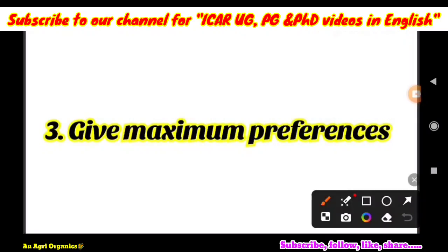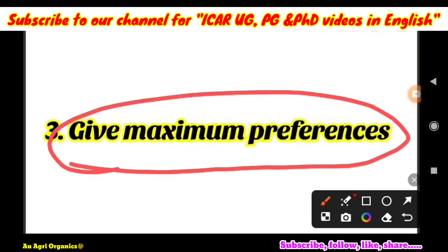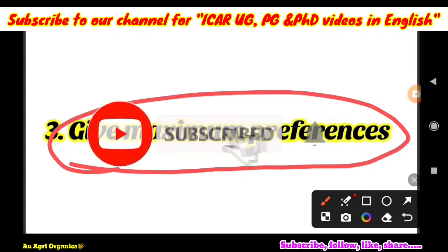The third important information is: give maximum preferences. For example, if your rank is around 300 to 400 and the total number of seats available are only 200, there is a difference of 100 seats. So you have to give the maximum number of preferences. Wherever the university may be in India, you can include it in your preferences. You have to consider your rank and the number of seats available for that particular subject. You may not get a seat in the first or second round — you may get seat allotment in the fourth round or even in the mop-up round. For that, you have to give your choice filling wisely, selecting the maximum number of universities.